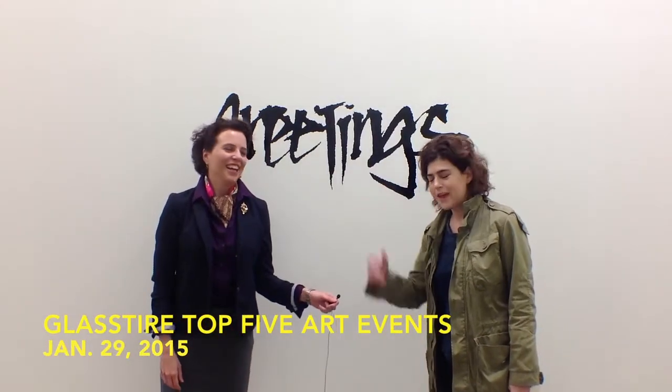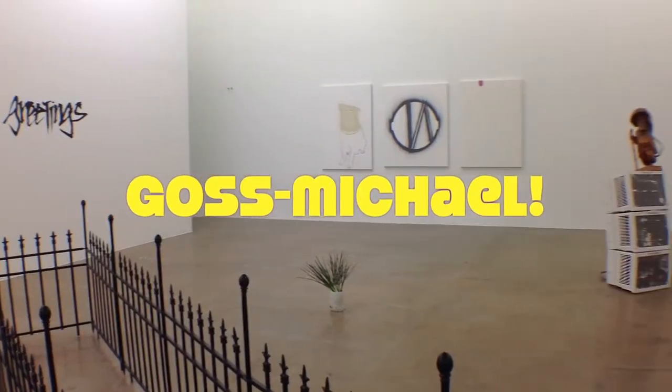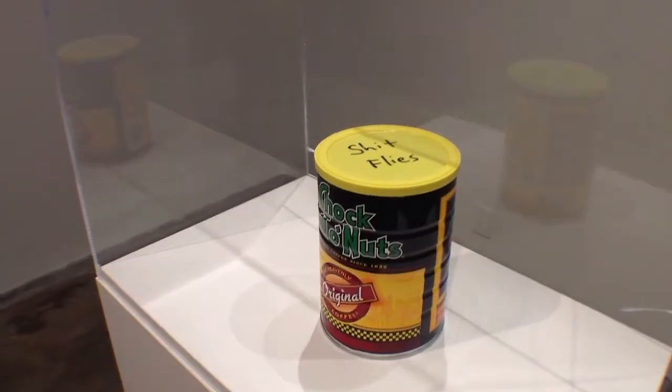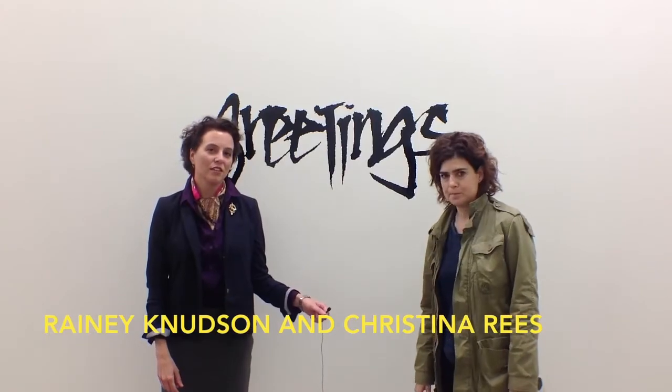Hey, we're here at the Goss Michael Foundation, at Jesse Morgan Barnett's show, which we had in our top five last week. And Jeff Gibbons in the front room of the gallery — this was on our top five from last week. But this week is January 29th. Here we go.